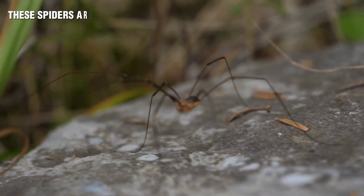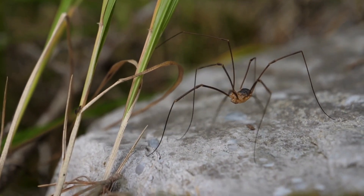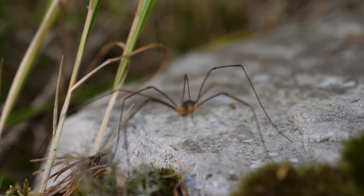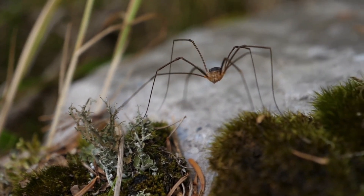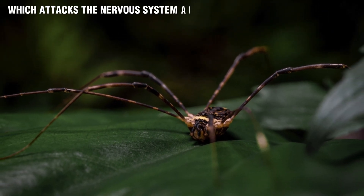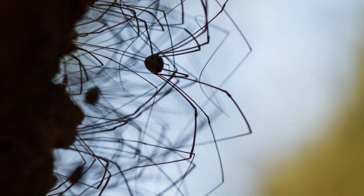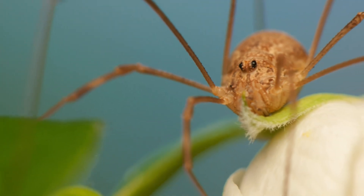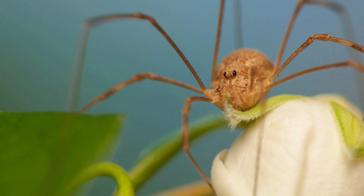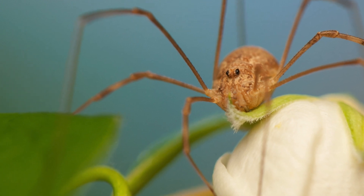Harvestmen are champions of survival, thanks to a few key adaptations. Those long legs are not just for show — they use them like antennae to feel around their environment, and even if they lose a leg, they can often continue on just fine. Their second superpower is their ability to secrete a smelly defensive fluid from glands near their bodies, which acts as a deterrent to predators. Some species can even group together in large clusters to ward off enemies through sheer numbers. Harvestmen also have incredibly simple eyes located right in the middle of their bodies, which can only detect light and dark, but they make up for it with their excellent sense of touch.